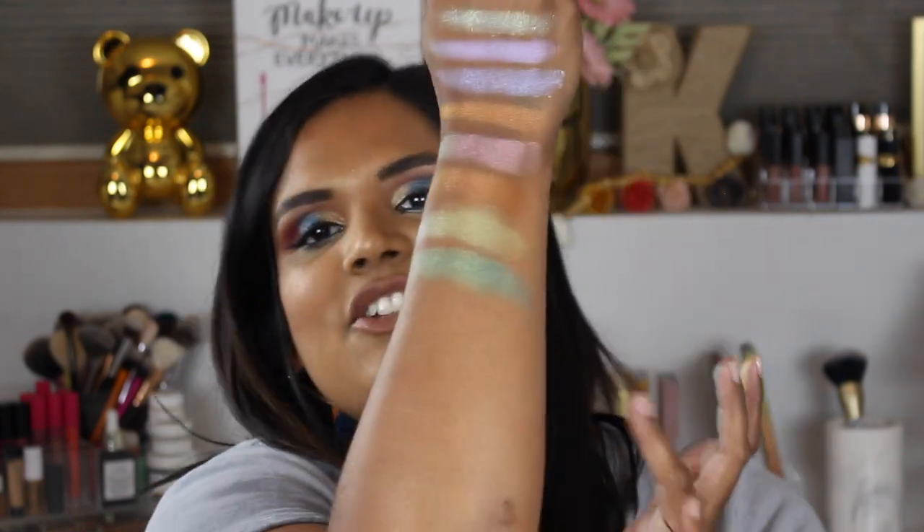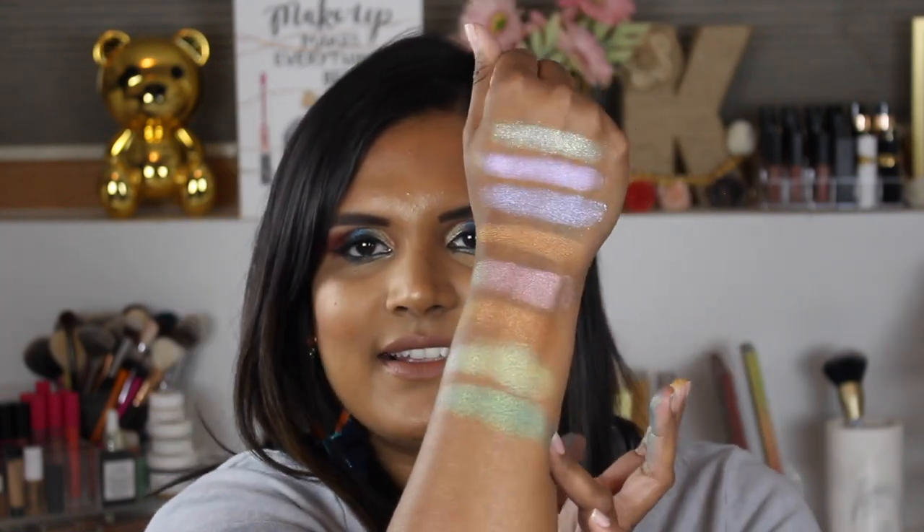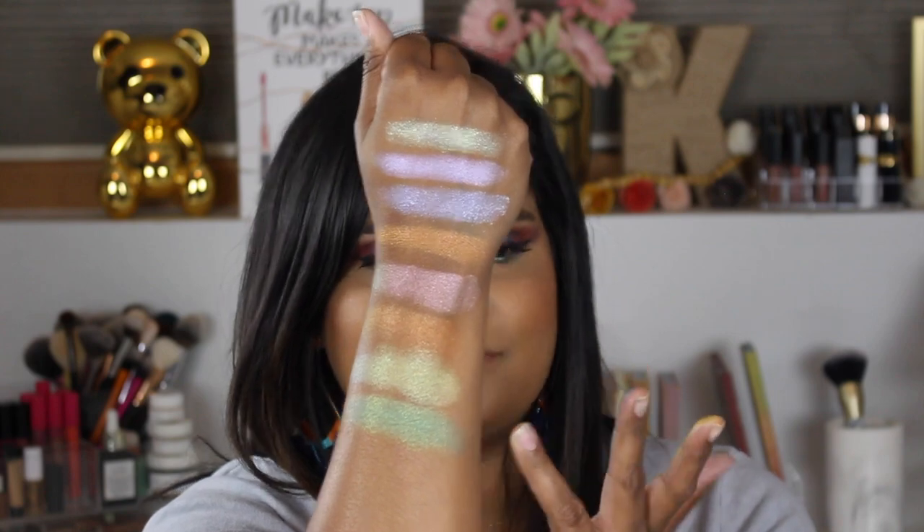Grabbing the next shade which is called Slurp. I live for a good green-blue shade. Again that one's crumbly too. So pretty — I can't get over the texture but once I blend it, it's gorgeous. Look at my fingers.